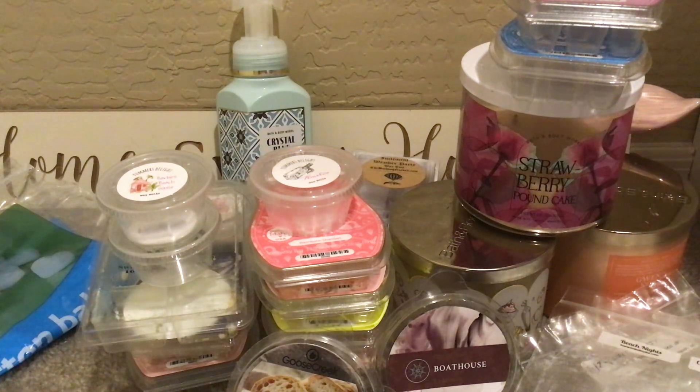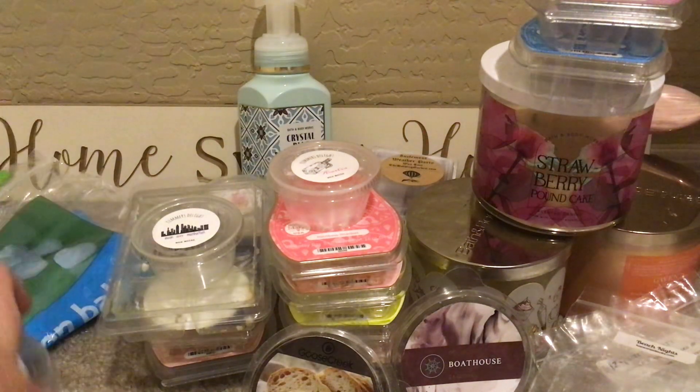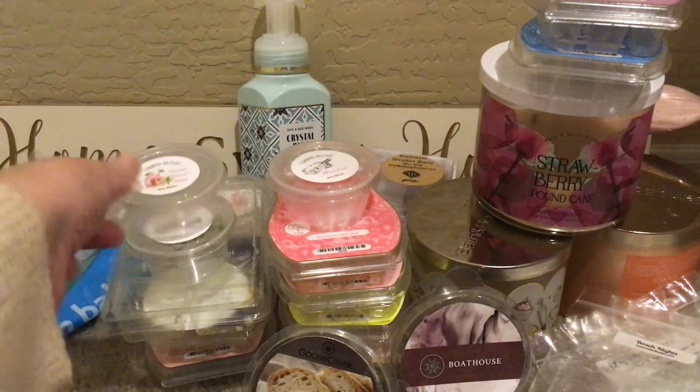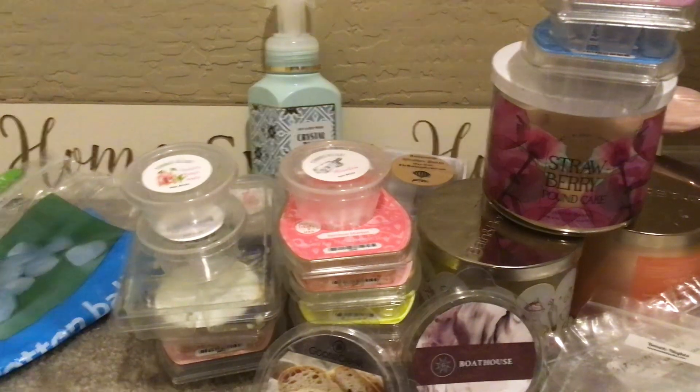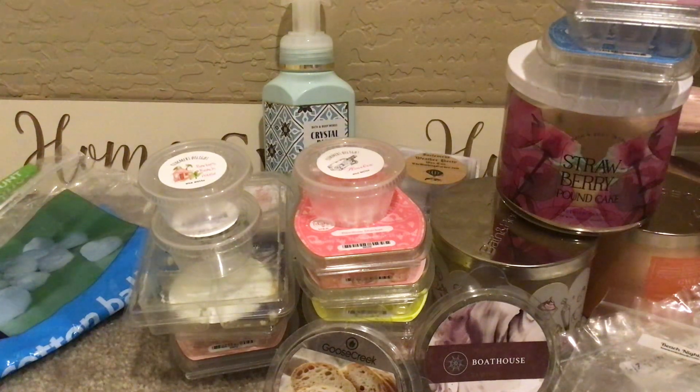That's everything — all my retail, vendor, Scentsy, and non-wax empties. I hope you are all doing well. Did you have a favorite scent this week? It's always super hard to pick a favorite, but I would probably say Moon Over Manhattan — I was just in the mood for that, it was great. Also Boathouse was really good. I can't pick a favorite. Anyway, that's everything — I hope you guys are doing well and I will talk to you in my next one. Take care.